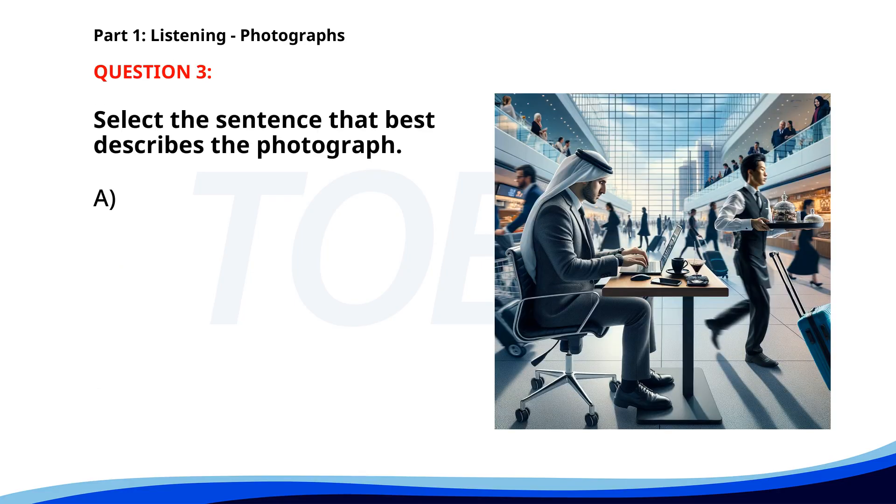Number three. A. A man is reading a newspaper in a coffee shop. B. People are sitting around a table. C. A man is typing on a laptop at an airport. D. A woman is running on a treadmill. The correct answer is C: A man is typing on a laptop at an airport.